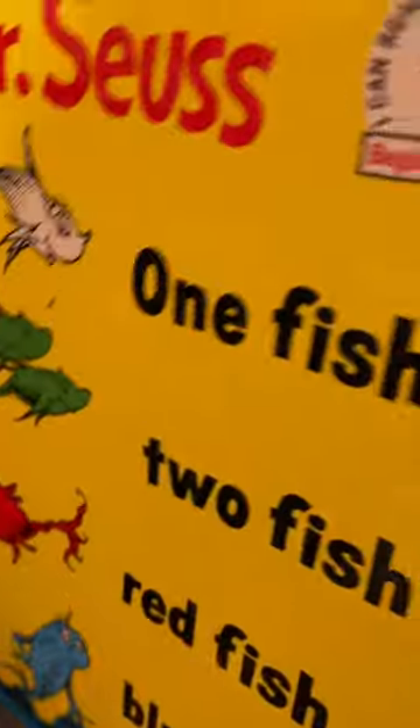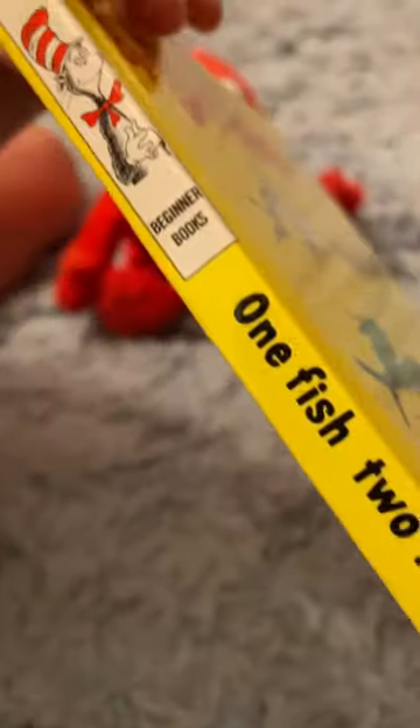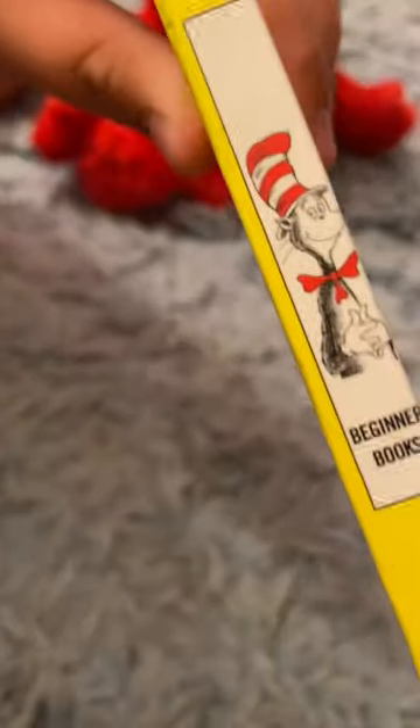So here it is, a late 2000s, early 2010s copy of Dr. Seuss' One Fish, Two Fish, Red Fish, Blue Fish. On the cover, it's got a nice yellow cover, and I even have a 50th anniversary edition which I'm not going to show you today. Anyway, I've had this for a long time.